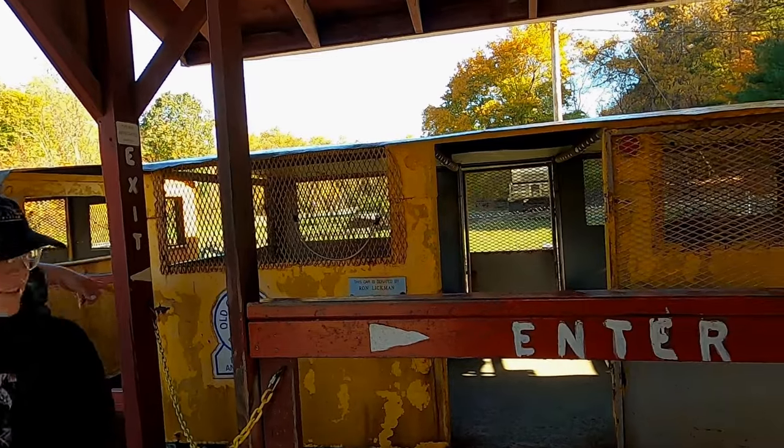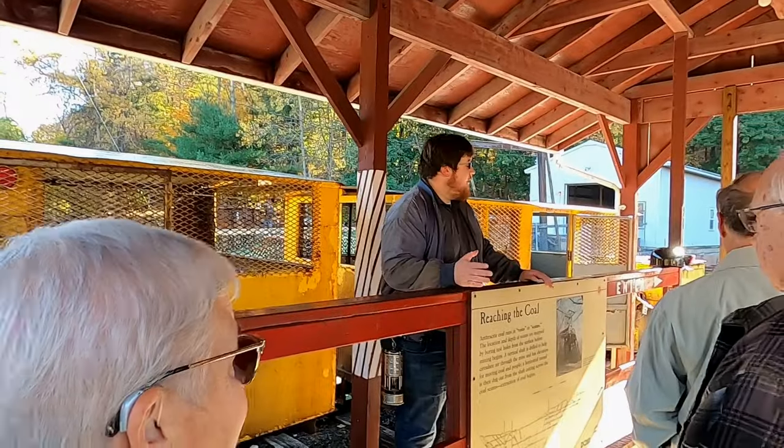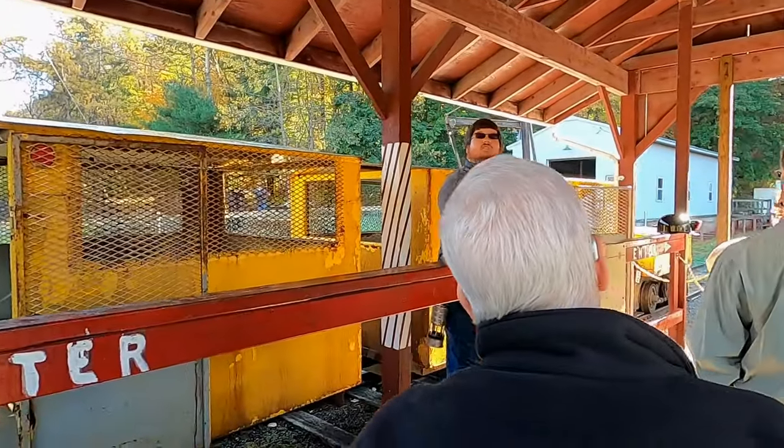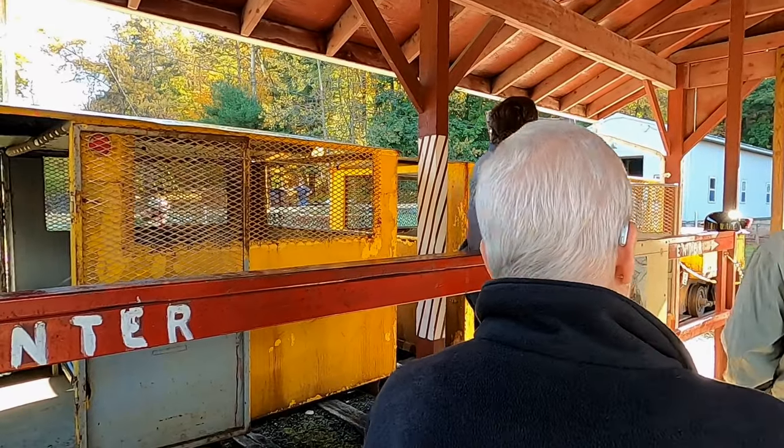Good morning, everybody, and welcome to the No. 9 Mine Tour and Museum. My name is Zachary, and I'm going to be your guide for the next hour or so. Before we even proceed into the mine, we can see the first point of interest on our tour, and that is the entrance of our mine.